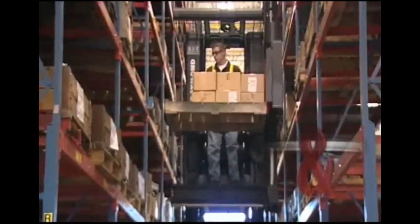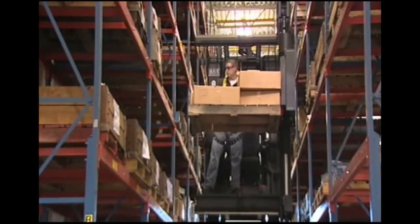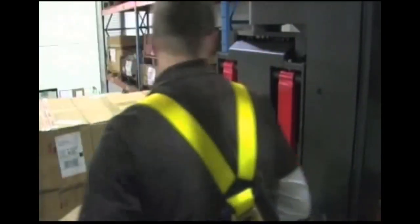The 9000 Series also serves as a case picking truck. The seat and arms flip up to allow more room for the operator to reach into the racks. In addition, the platform allows the operator full access to the load handler to stack boxes on the pallets.